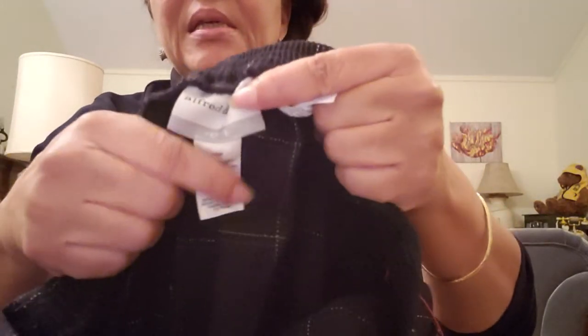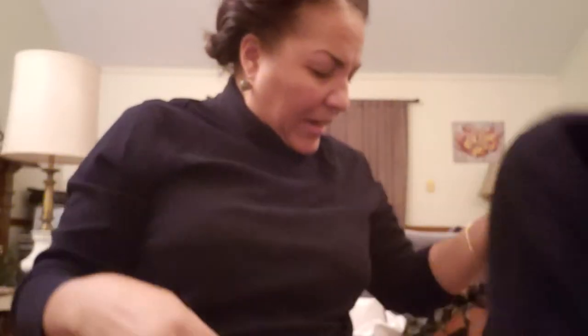I also found this pair of Alfred Dunner size 10 petite pants. They are this pretty plaid — I think it's got gold, blue, and the pants are black with gold and blue stitching. They do have pockets, they're pull-ons, and they're size 10. I like those very much.